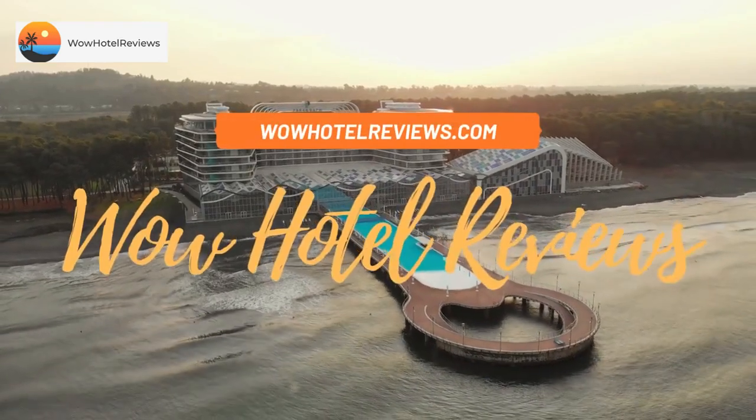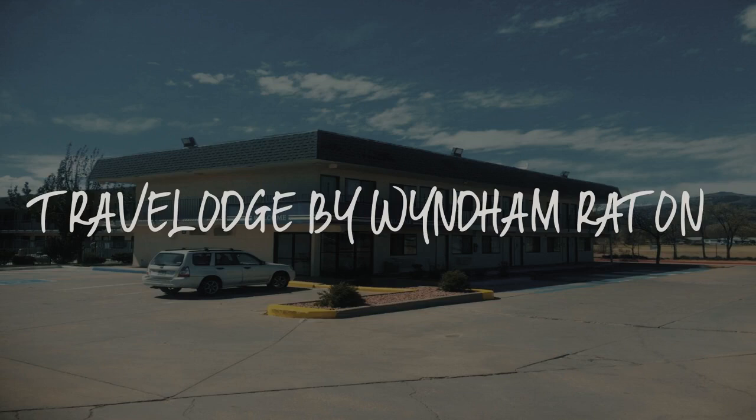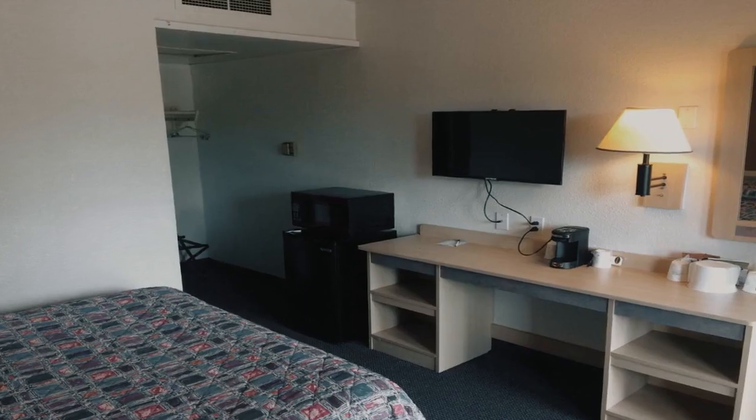Hello guys. Welcome to Wow! Hotel Reviews. Today I am reviewing Travelodge by Wyndham Raton. It's a 2-star hotel.